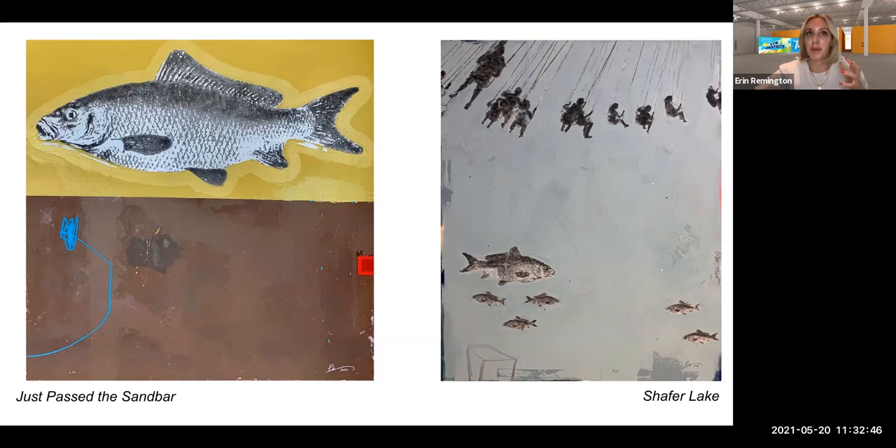Derek explains his process as first starting with markings and pushing and pulling his paint, and then he interjects these memories. You can see Schaefer Lake on the right — there are children, a swing set, fish beneath, and elements of these lines and markings that he describes as pushing and pulling. There is a sense of pop imagery where you have a bright yellow background with the fish and this collaging of graphite, gray, black and white fish on top of it. I really love these pieces because they are so striking and have a design element.